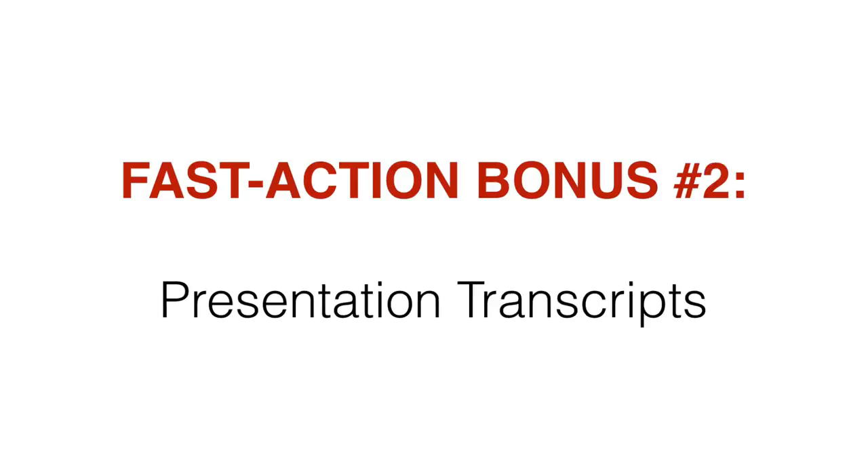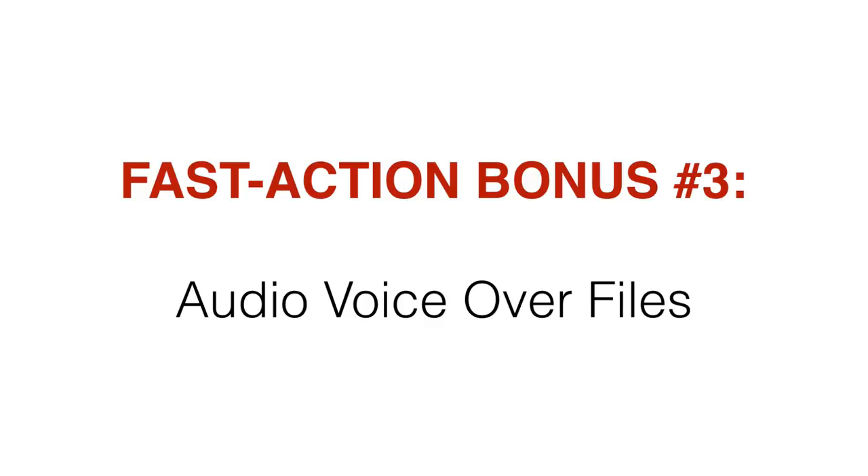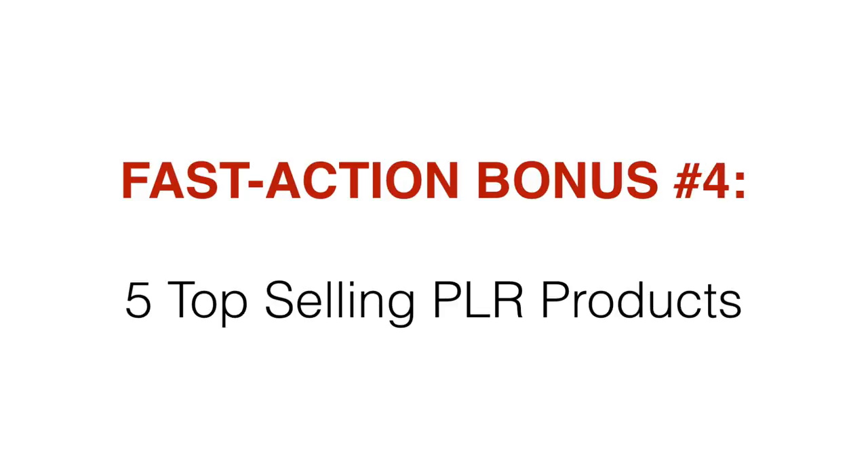As a bonus, you also get the presentation transcripts — word-for-word transcripts of the videos inside module one. This is great if you want to redo the videos or translate them into another language. Bonus number three, you're going to get the voiceover files in mp3 format so that you can post them as audio files. And finally, as a bonus, I'm going to hand you five top-selling PLR products around this niche — complete products that you can resell and rebrand as your own.